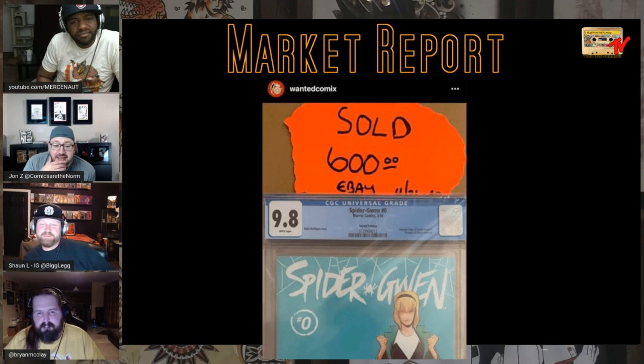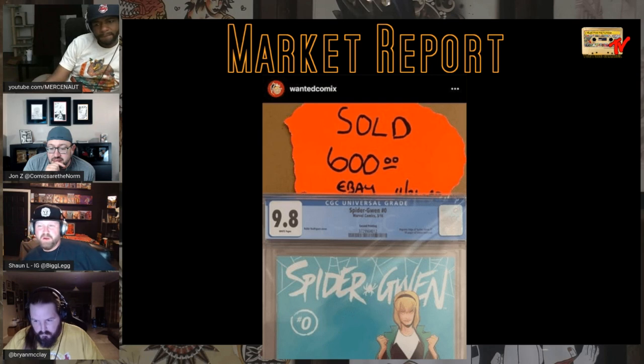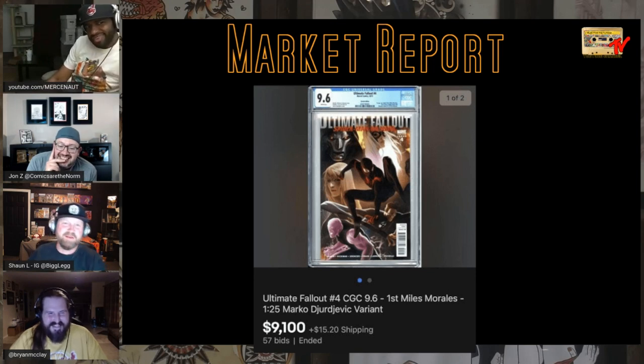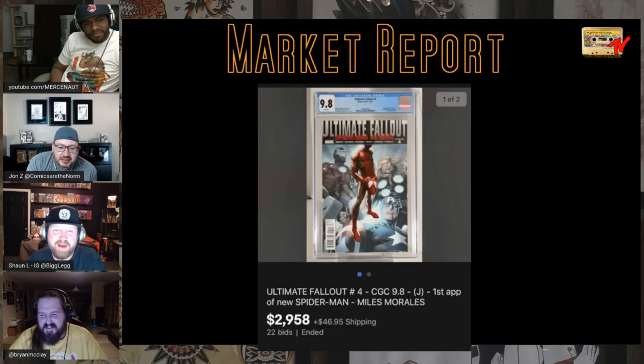Shout out to Wanted Comics on IG — he's always sharing interesting sales. It's a tough book with a thick cardstock cover. You can press it but there are little defects they sometimes overlook — my theory is because they have their own pressing department. Jumping to the big boy again — a 9.6 sold, and that looks a little cheap. That needs to be at least $12,000. I think $9.2 is the record at 9.6 and this is only $100 off the all-time.